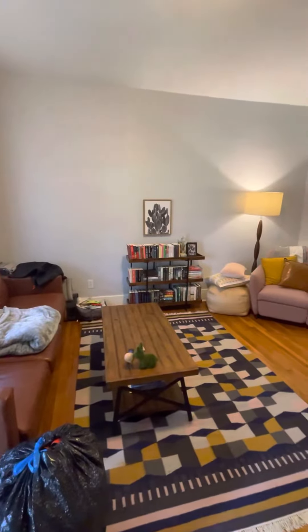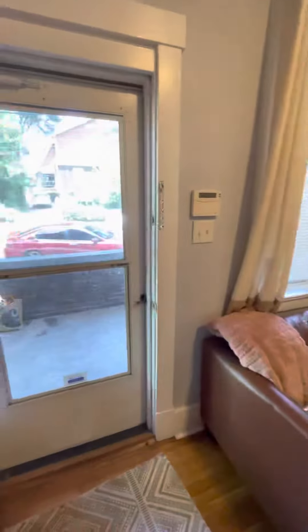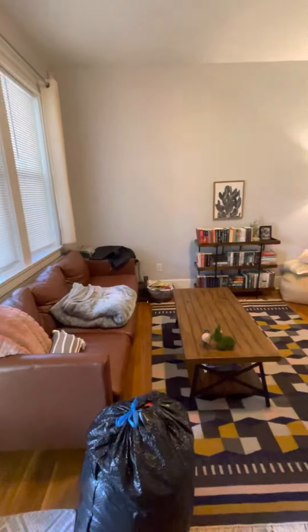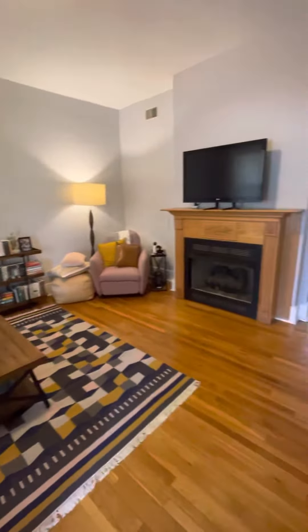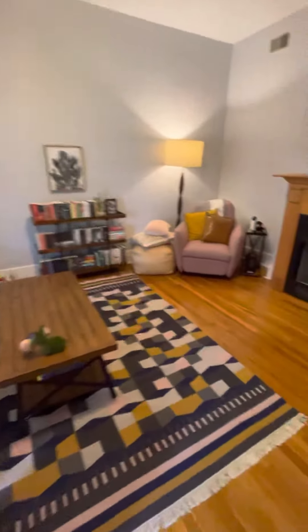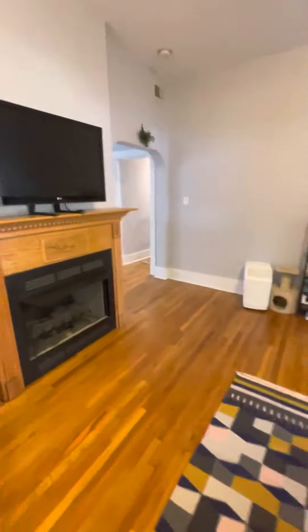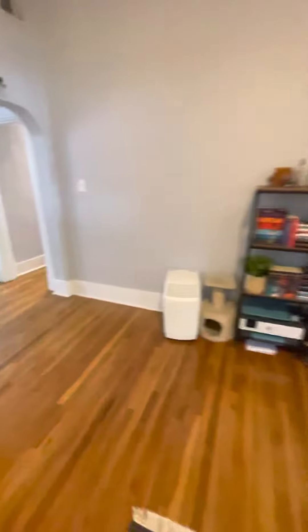This is 5952 Phillips Ave. Three bed, one bath. Walk in — this is the front door. Opens up to the living room. Very spacious.